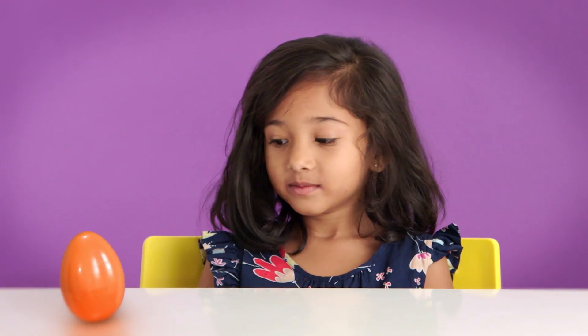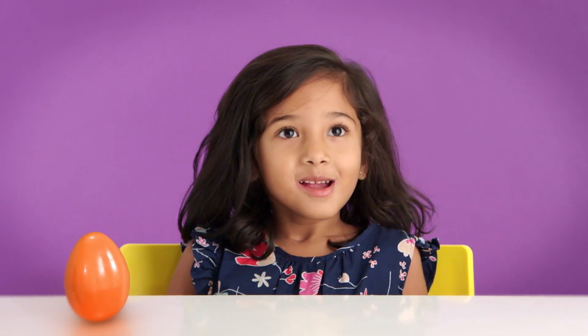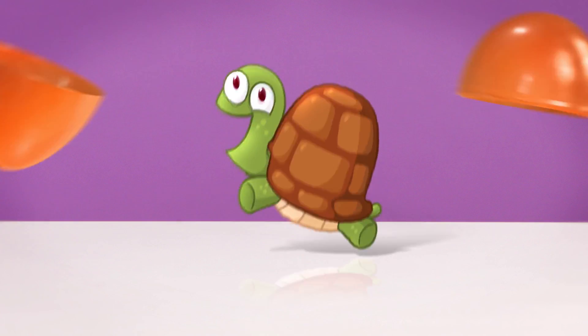Hey there! It's time for a surprise. I love surprises. Let's see what's in this surprise egg. Here's a clue. What's green and brown, has a shell, and is very slow? A frog? Good guess. But a frog doesn't have a shell. The answer is a turtle. Cool!